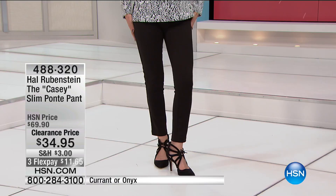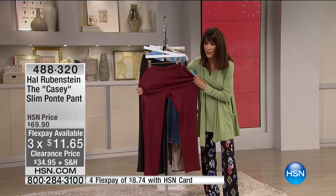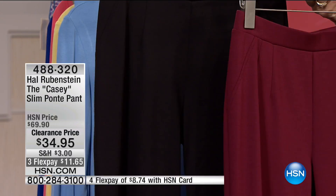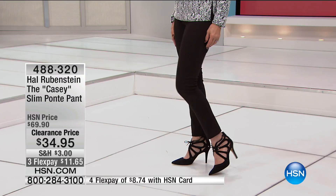The incredible Hal Rubenstein — one of the founding editors of InStyle magazine — brought us the KC slim ponty pant, first time ever at this price: from $69.90, now $34.95. Available in Onyx, Burgundy, and Claret. They're a polyester rayon spandex blend with nice stretch. This is really all about the fit. A perfect waistband, an inseam of 29 inches, done in alpha sizing — extra small through 3X, hand washable and easy to care for.